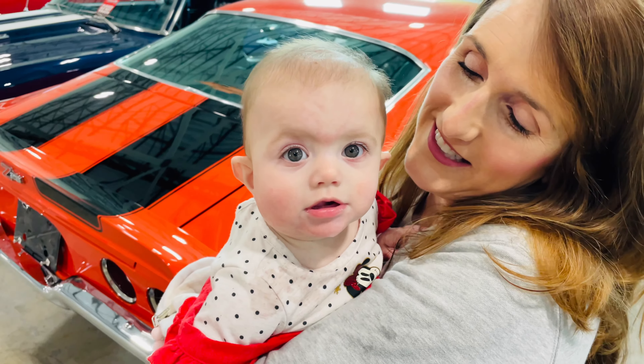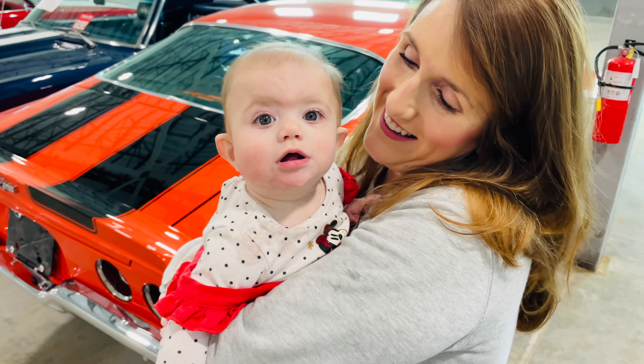Are you a car girl? Do you like all the cars in here? He likes the cars!